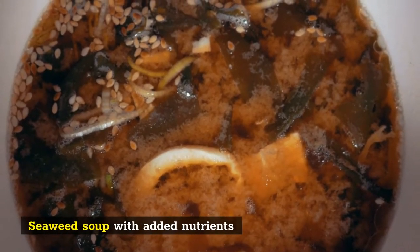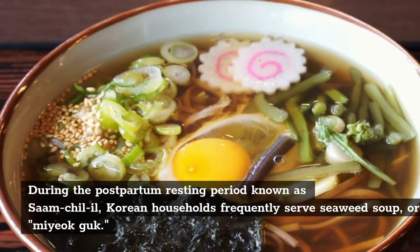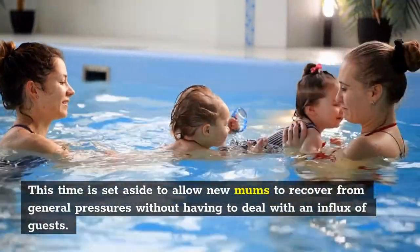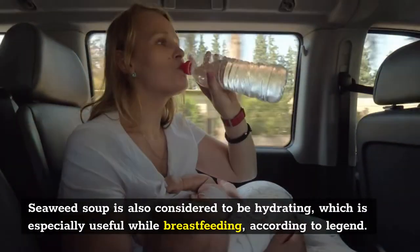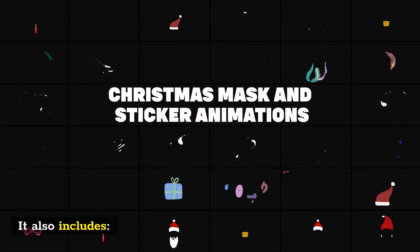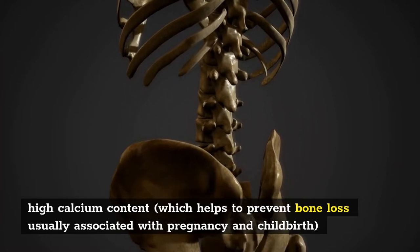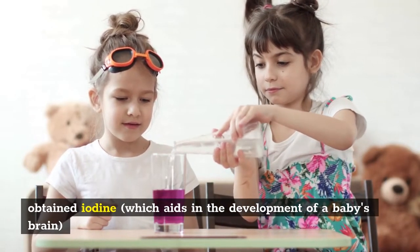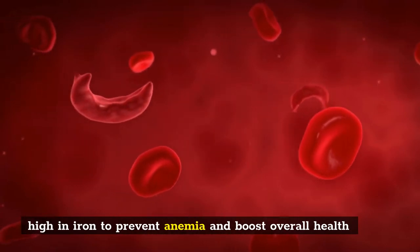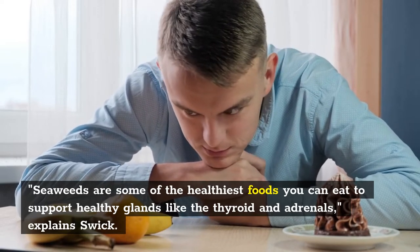1. Seaweed Soup with Added Nutrients. During the postpartum resting period known as Samchil-il, Korean households frequently serve seaweed soup, or Miyak-guk. This time is set aside to allow new mums to recover without having to deal with an influx of guests. Seaweed soup is considered hydrating, especially useful while breastfeeding. It also includes high calcium content, which helps prevent bone loss associated with pregnancy and childbirth; iodine, which aids in a baby's brain development; high fiber, which helps prevent constipation; and high iron to prevent anemia and boost overall health. Seaweeds are some of the healthiest foods you can eat to support healthy glands like the thyroid and adrenals, explains Swick.